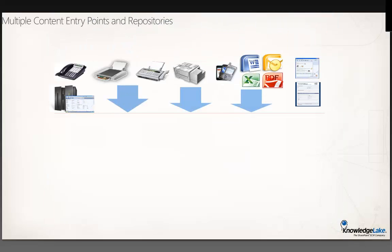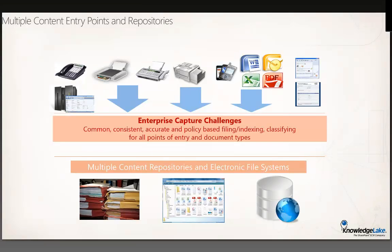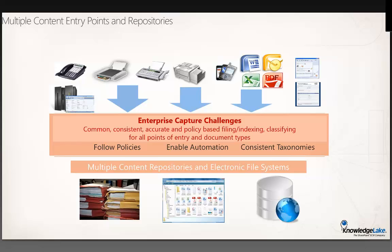When we think about how documents enter an organization, there are multiple entry points — fax machines, computers, phones, Microsoft productivity suite, and more. They all go to a variety of places as well: filing cabinets, shared drives, legacy repositories. What users really need is consistency — structured classification and structured metadata fields regardless of the entry point. Knowledge Lake understands how this works and can help you get all documents out of your various repositories and into SharePoint in a structured way.